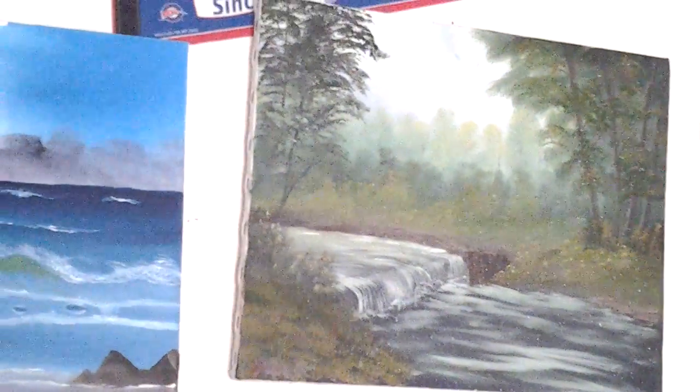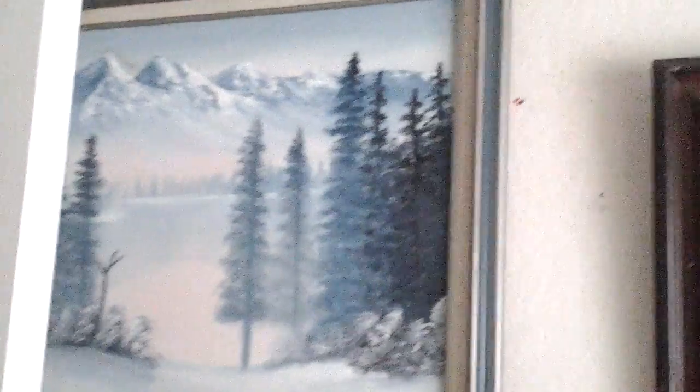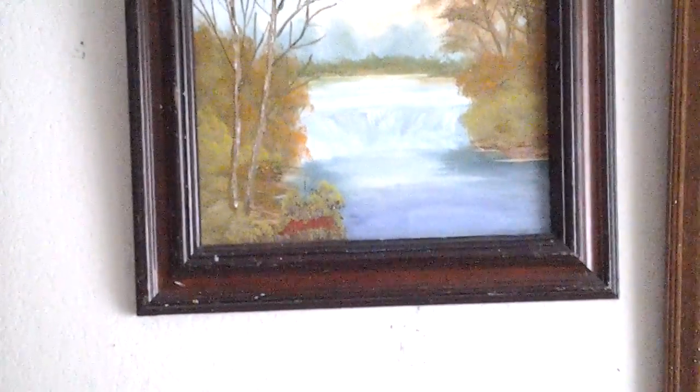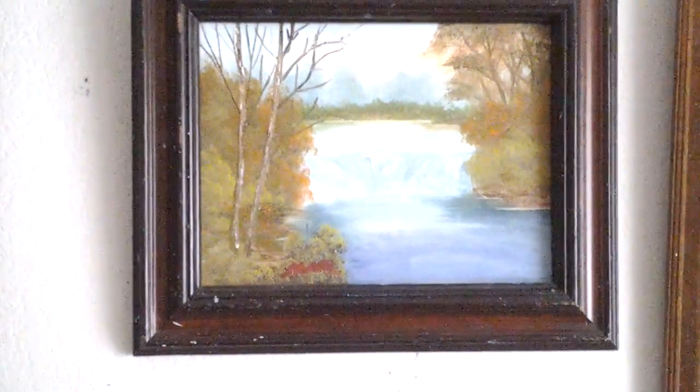And there's another one. And there's another one. I'm going to save the best for last, like I said. Oh man, look at that. Oh man, that's so pretty. Look at that waterfall one. Isn't that pretty? That's probably a 12 by 16, I'm not sure.